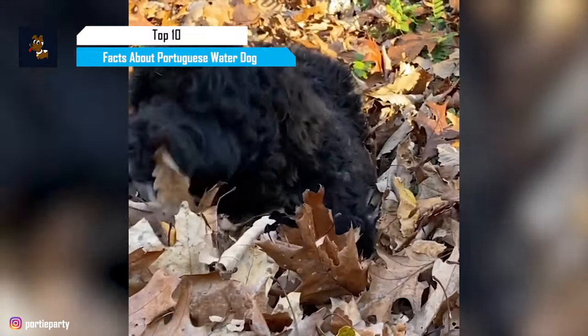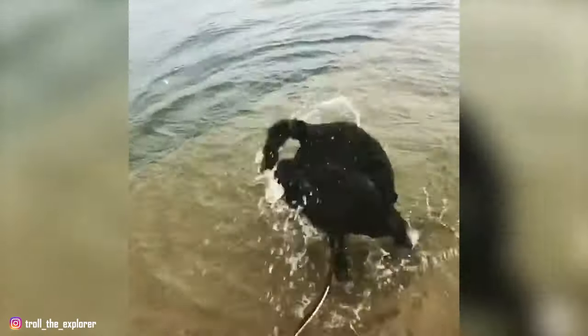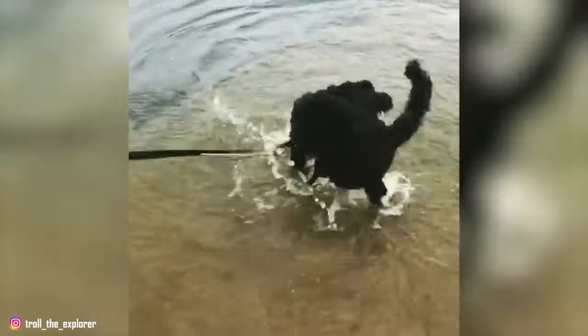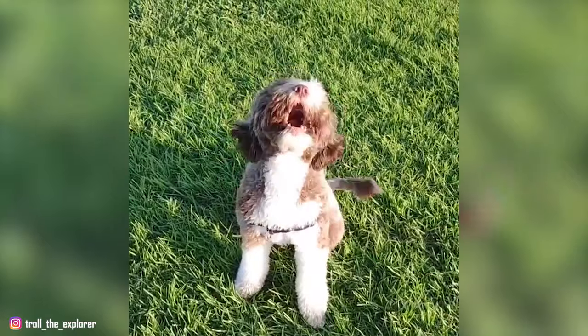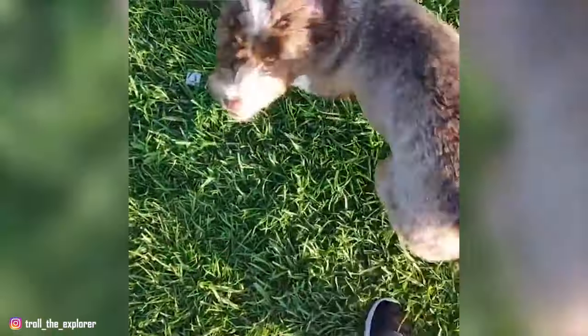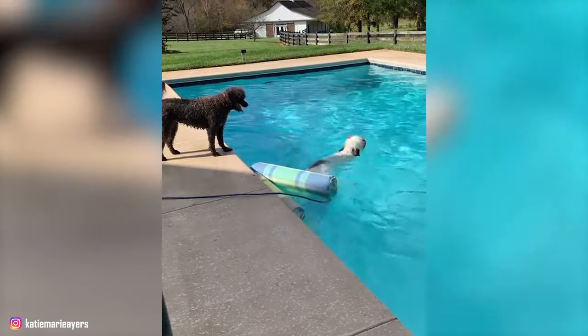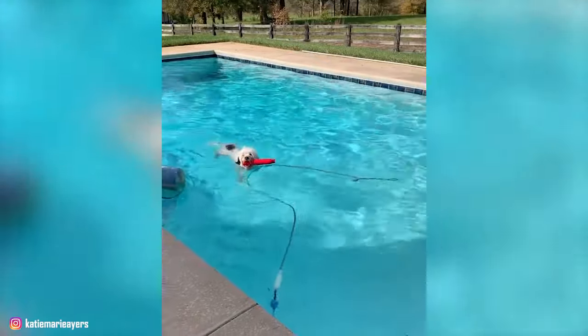Popularly known as the dog of the water or Portuguese fishing dog, the Portuguese water dog is a fluffy, exuberant and water-loving breed. Often nicknamed as Porties, these dogs are blessed with strong bodies and incredibly sharp minds. Porties are closely related to spaniel water dogs and are known to have the same ancestry as the standard poodle.